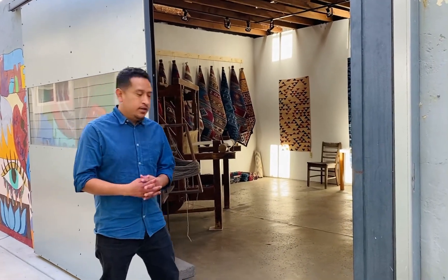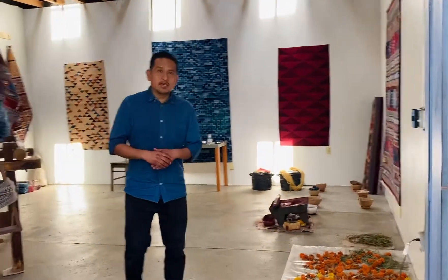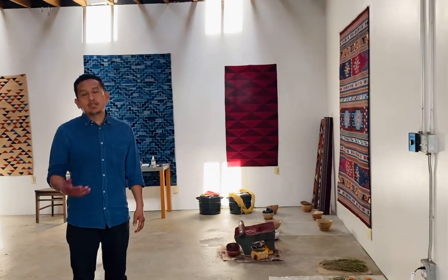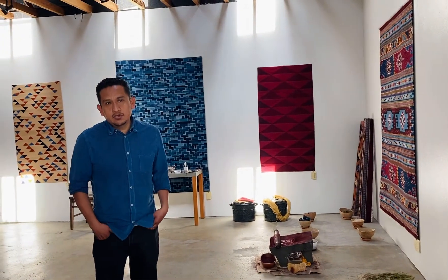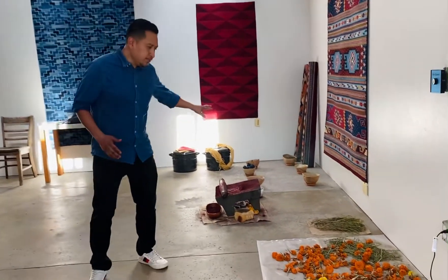Hello everyone, good afternoon, good morning, or whatever time you're watching this. My name is Porfirio Gutierrez. Welcome to my studio — I'm in the two room in Bell Arts Factory here in Ventura. I just want to share a little bit about what I'm doing, what my space is like, and introduce you briefly to the work that I'm doing and continue to do here throughout Ventura.